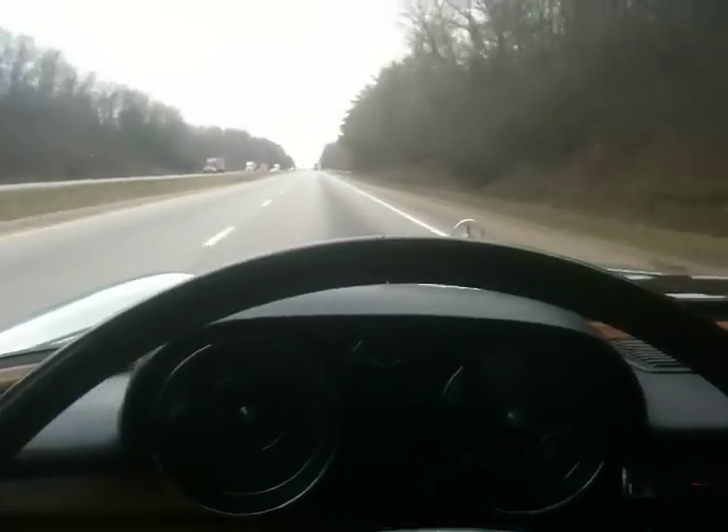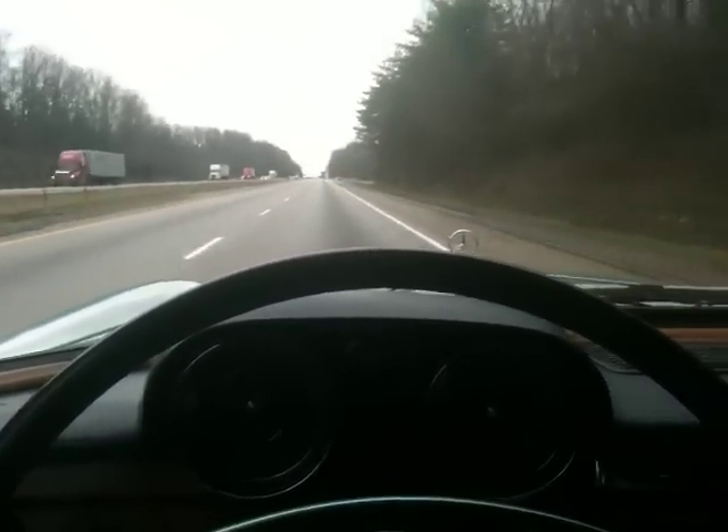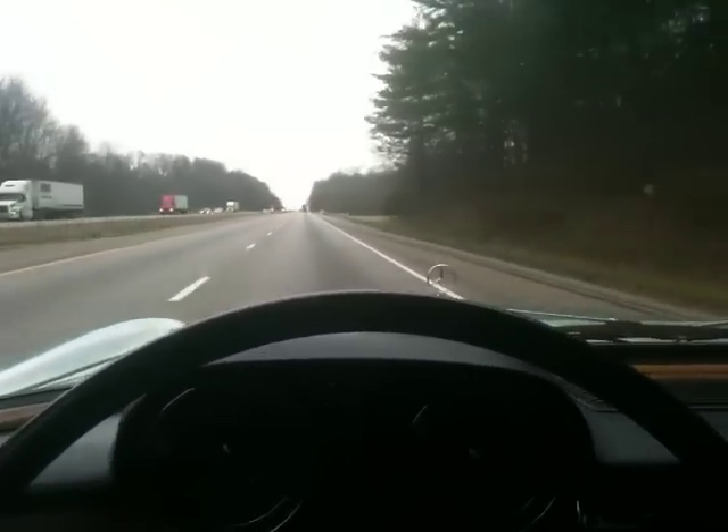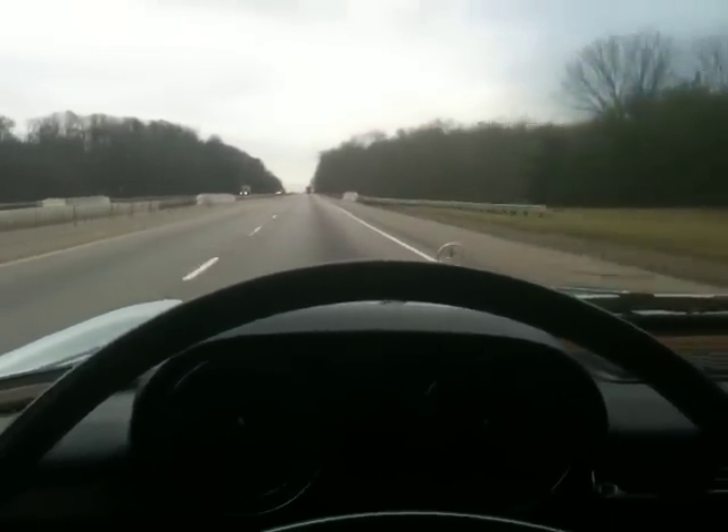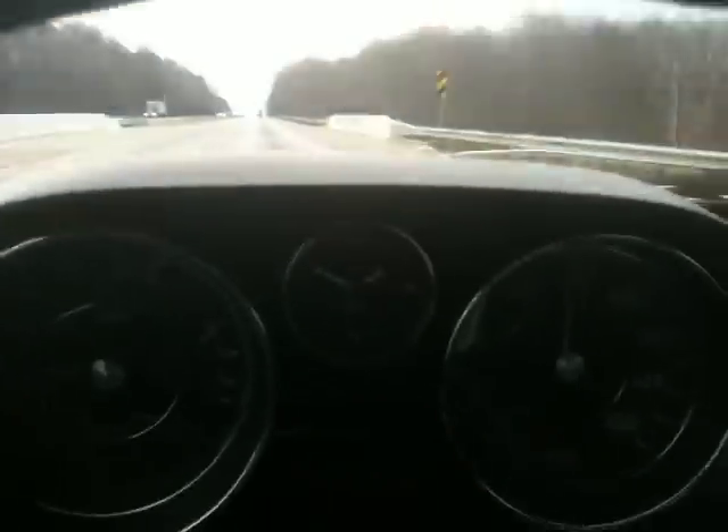This is just a cruise on the highway in the 1972 280 SE 4.5. It's got a nice V8 rumble to it going on.